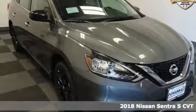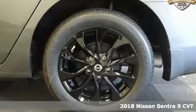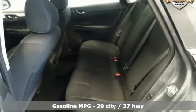Here's a new 2018 Nissan Sentra. Who says your commuter car has to be a commuter car? Upgrade your drive with this Sentra. It boasts an impressive list of features like these.